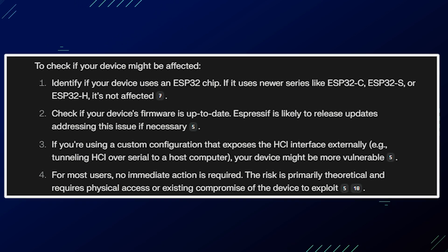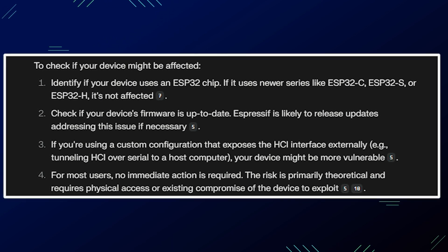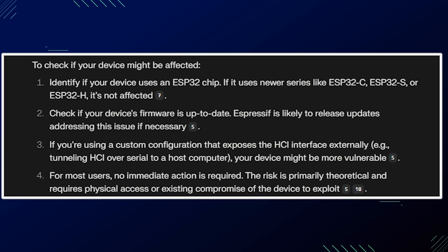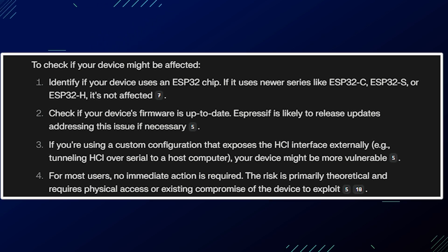For most users, no immediate action is required. The risk is primarily theoretical and requires physical access or existing compromise of the device to exploit.